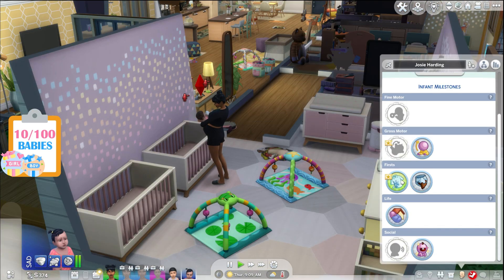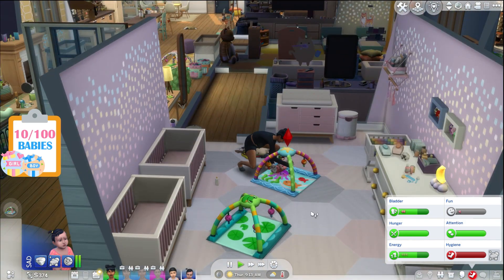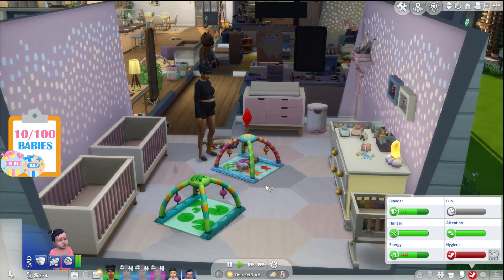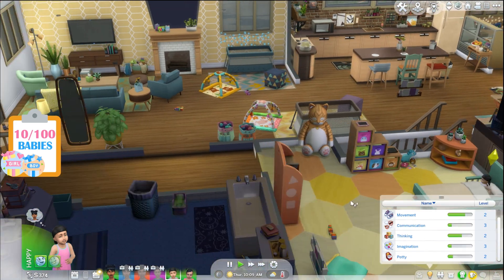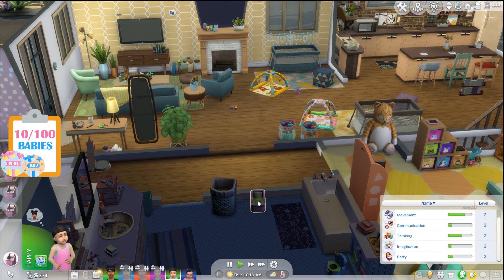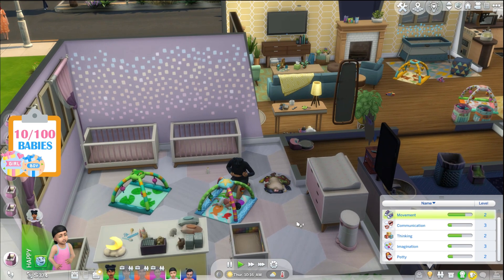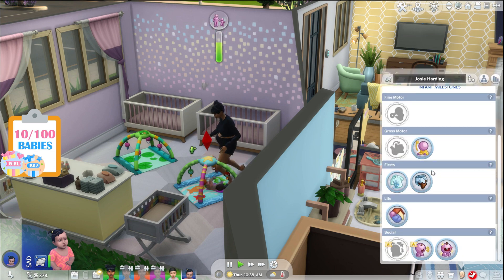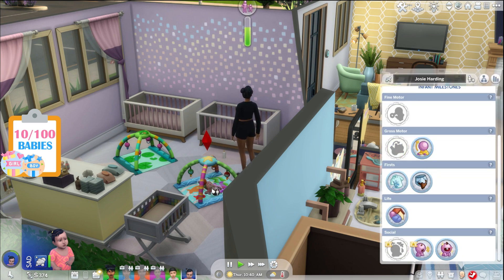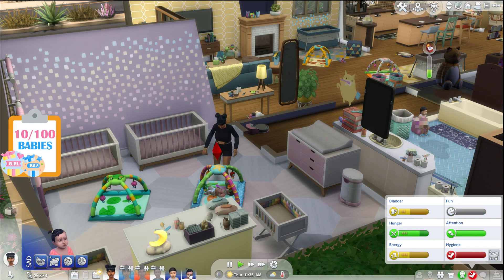Put Josie down for more tummy time — she has four milestones. She needs another gross motor and something else before we can age her up into a toddler. Isaac, it's time to get up and head to the potty — go potty until you blow up that toilet, child! We need to get that skill up. Coup milestone unlocked — nice! Roll over to back milestone unlocked — we can age up Josie into a toddler!